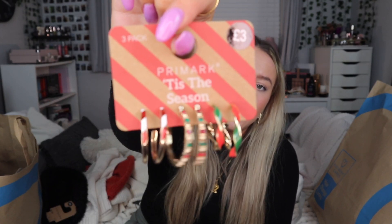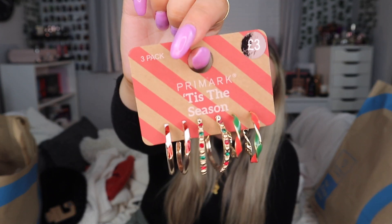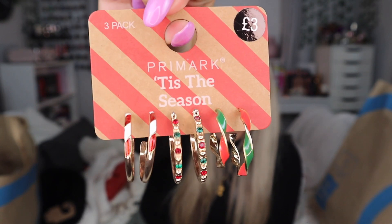And then this packet is £3 and it's just three packs of hoops. I thought they were really cute. I've got these on now but for Christmas Day I could just take out the front ones and put like a pair of these on because they just look cute.